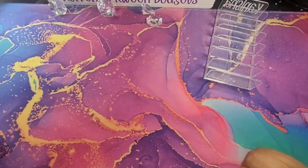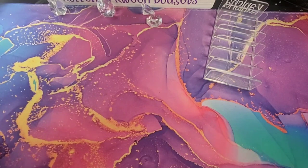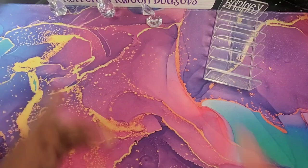Hello, hello everyone. It's Kenesha with Currency Queen Budgets. In this video, I will be cash stuffing my paycheck for week 1 of April. If that is something that you're interested in, stay tuned.